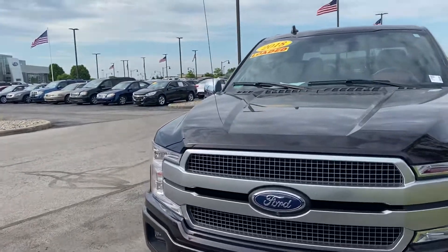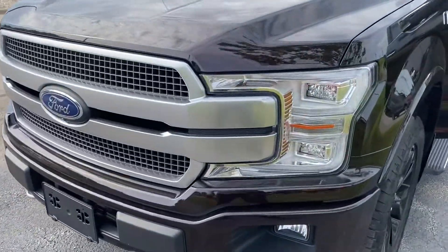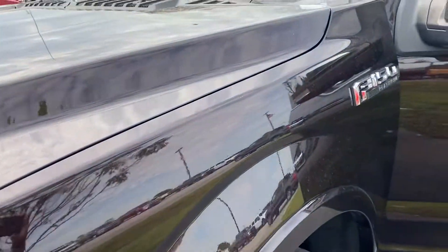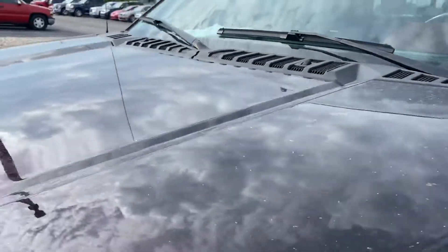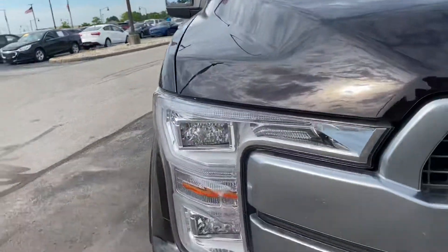Hi, this is Steve at Bill Estes Ford. I'm going to try to get you the best I can with a video here. Honestly, dirty a little bit, but we'll get it all cleaned up — give it another detail before you took it home.